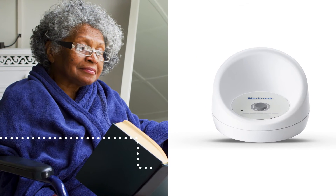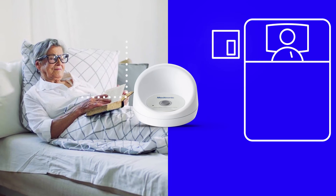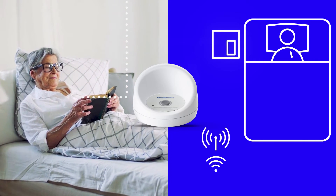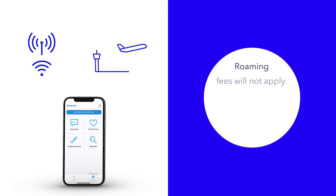If you send data using the MyCareLink Relay Home Communicator, take the home communicator with you and plug it in within 10 feet of where you sleep, just like at home. So long as it has cellular or Wi-Fi connectivity, it will transmit data to your clinic. If you don't take the home communicator with you or don't have access to cellular service or Wi-Fi, stored data from your trip will be sent to your clinic once you're properly set up again at home. If, while traveling, your app or home communicator transmits using cellular service, roaming fees will not apply.